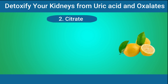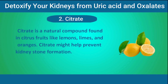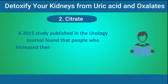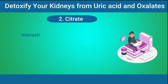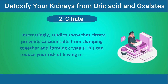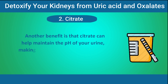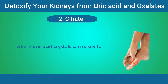Number 2: Citrate. Citrate is a natural compound found in citrus fruits like lemons, limes, and oranges, and it might help prevent kidney stone formation. Studies show that people with kidney stones often have low levels of citrate. A 2015 study published in the Urology Journal found that people who increased their citrate intake by drinking lemon juice daily significantly reduced their risk of recurrent calcium oxalate stones. Citrate prevents calcium salts from clumping together and forming crystals, reducing your risk of new stones forming. Some studies even show that citrate can help dissolve existing stones by breaking them apart.